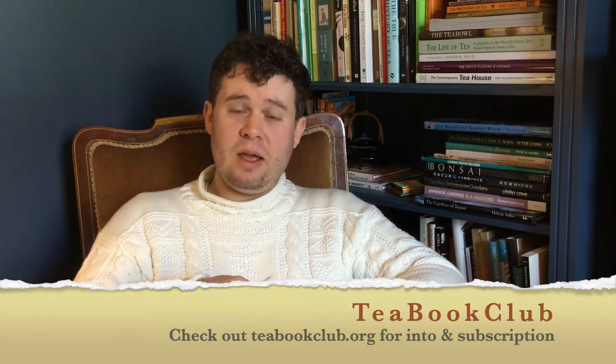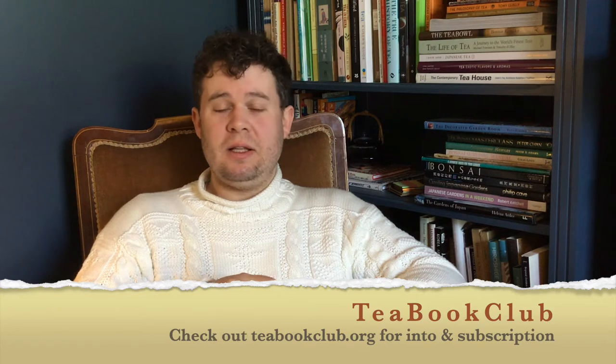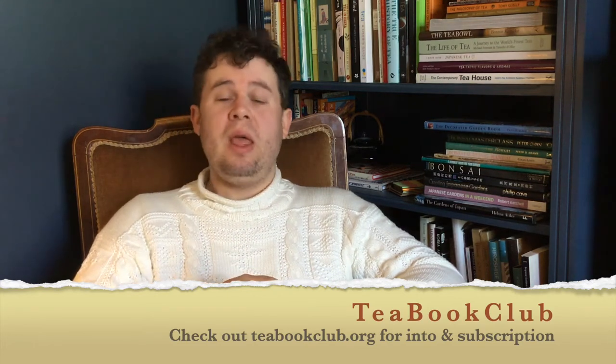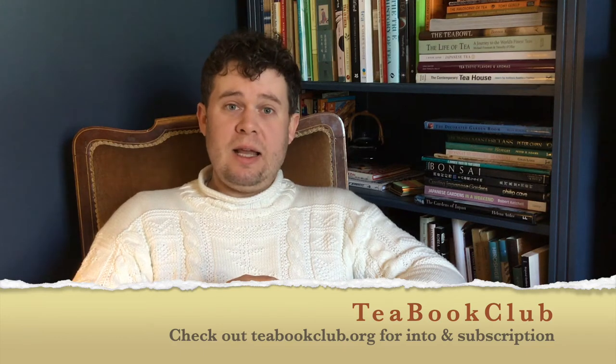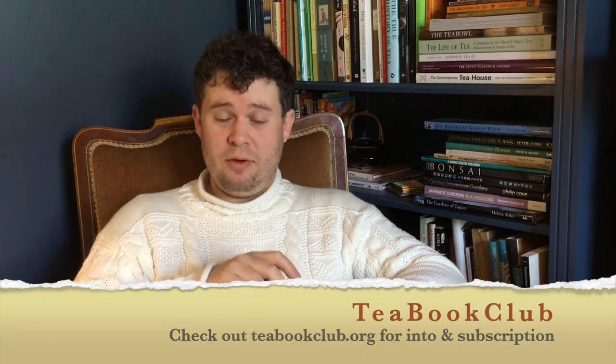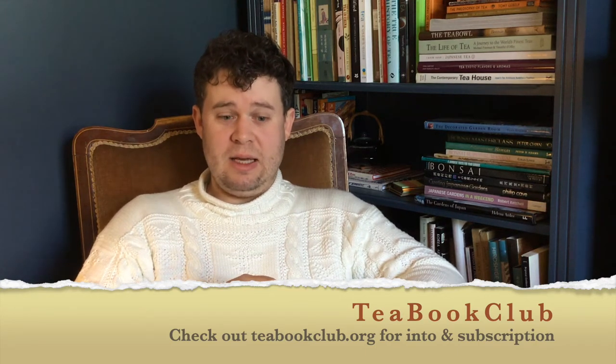I'm doing every week a five-minute reading from our book of the month so that people can see what it's about, catch up on the book, and see where they might like to jump ahead to. If you'd like to find out more about Tea Book Club, the details and link are below. Feel free to subscribe and it would be lovely to see you there at our next monthly meetup.